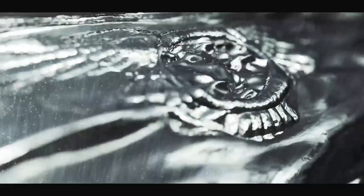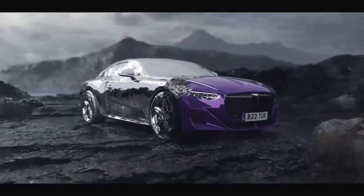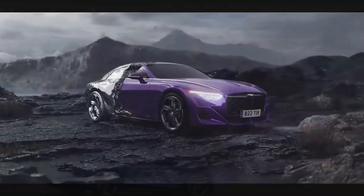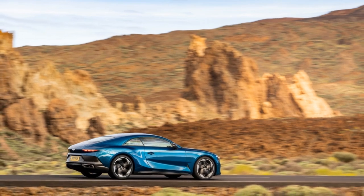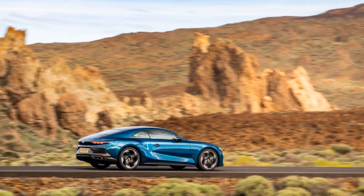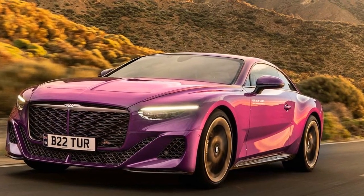The muscular haunches and a sloping roofline emphasize the car's dynamic and athletic nature. Bentley offers an array of customization options, allowing discerning buyers to personalize every aspect of their Batuar. With an extensive palette of paint colors and an array of wheel choices, customers can create a bespoke masterpiece that truly reflects their individuality.